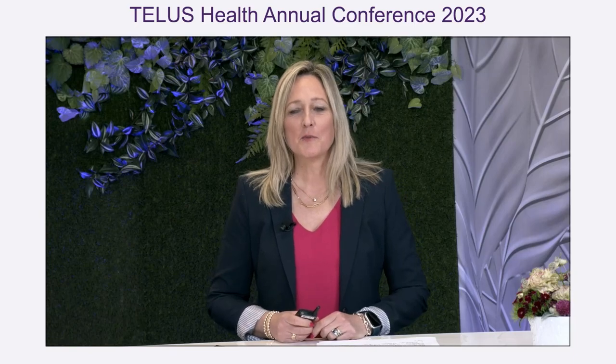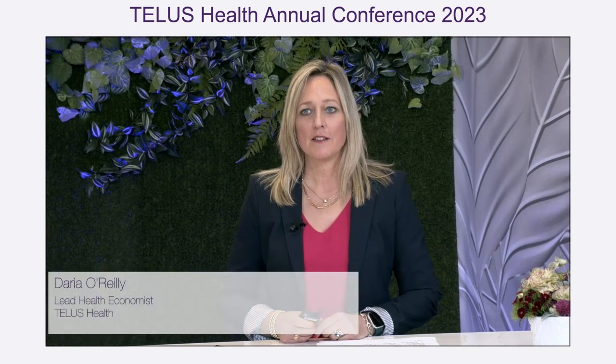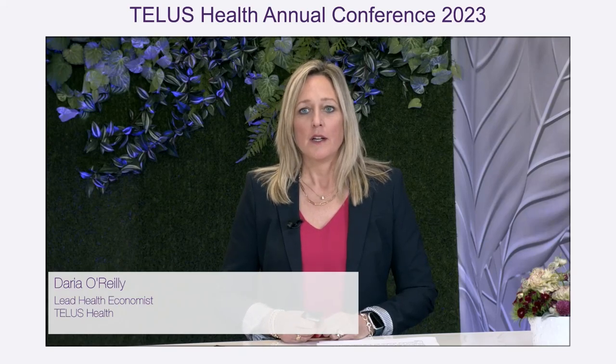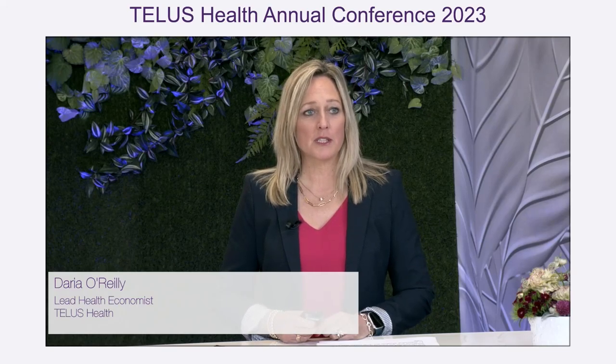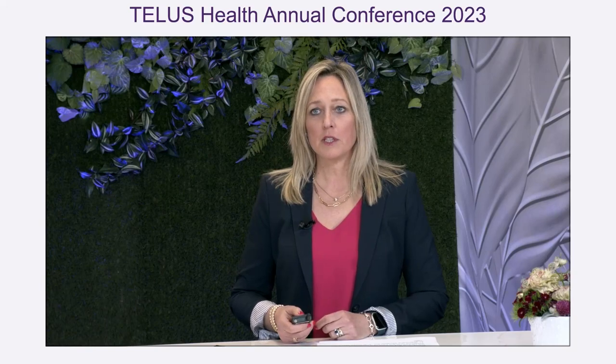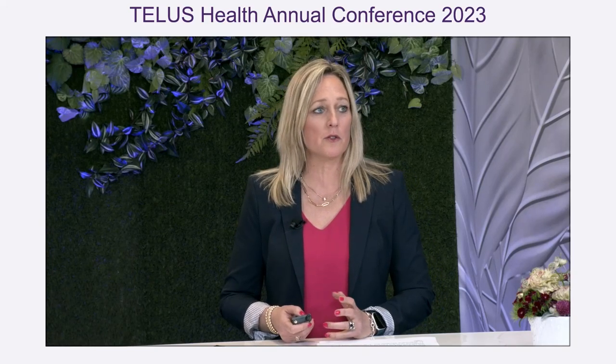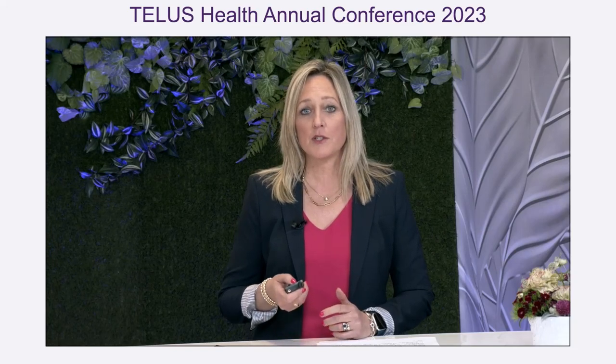Thank you, Vicki. I'm thrilled to be moderating this important session today. At TELUS, when we review drugs for formulary listing decisions, we evaluate both clinical and economic evidence. The clinical evidence is in the form of a controlled study used to determine whether the drug works and if it is safe.